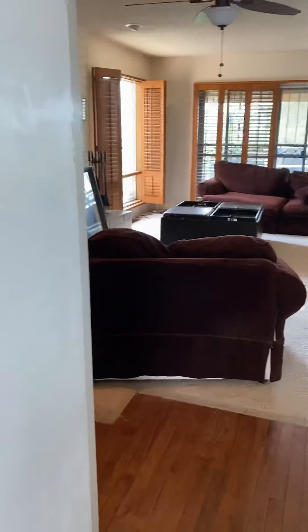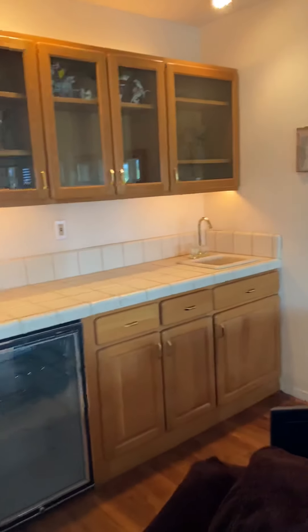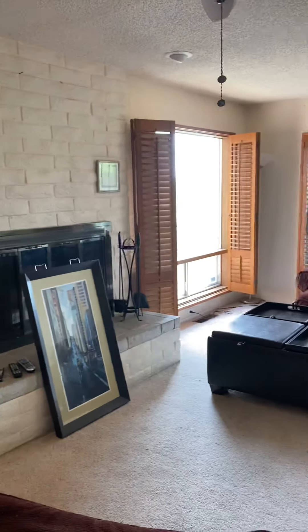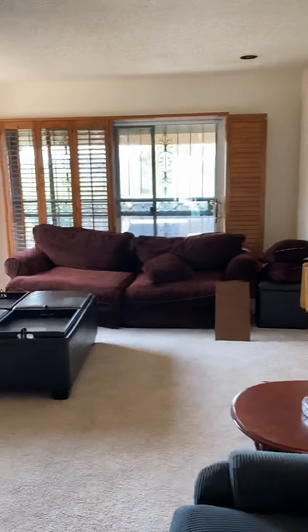There is a half bathroom off the laundry area, perfect for guests visiting. I love this little wet bar area with the wine fridge — this house is definitely great for entertaining. Wood burning original fireplace, and lots of beautiful large windows with this home.